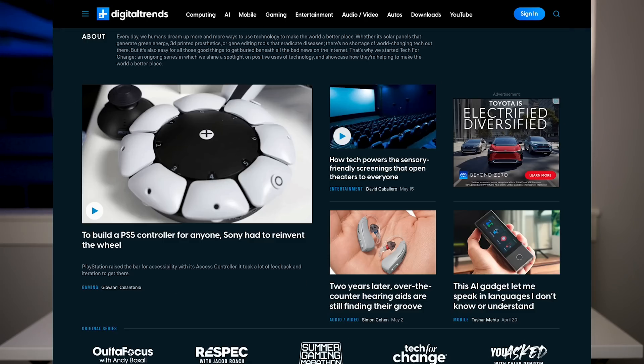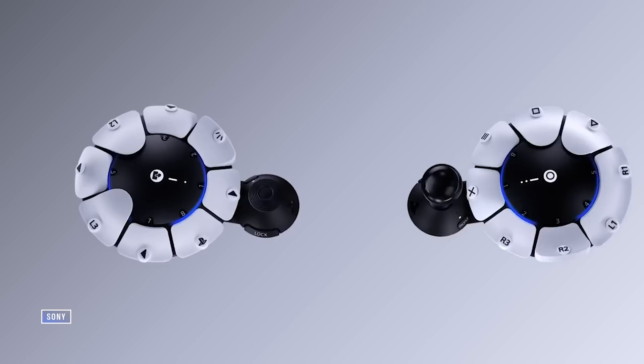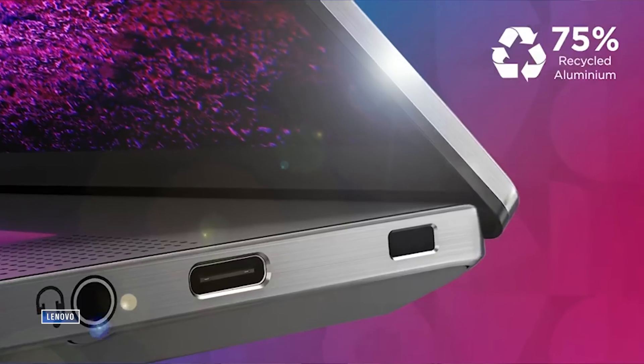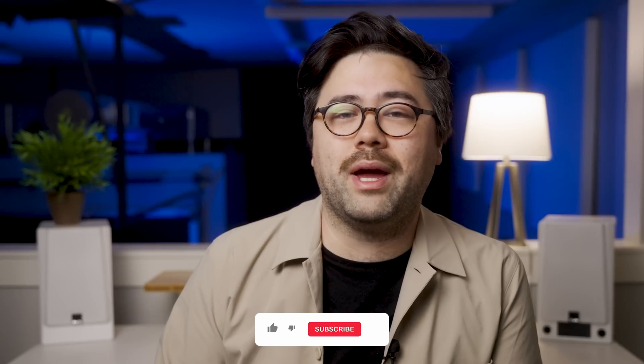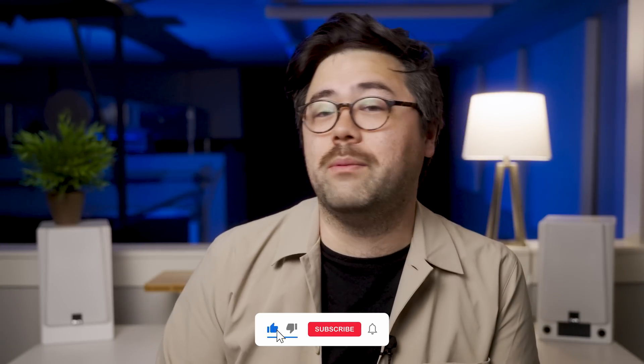Hey everyone, so before we get started, I want to mention that this content is part of our ongoing Tech for Change series, where we shine a spotlight on positive uses of technology and showcase how they're helping to make the world a better place. Go ahead and give this video a like and drop a comment below to let me know what you think about this topic. And with that out of the way, let's talk about five ways that PCs are getting more sustainable.